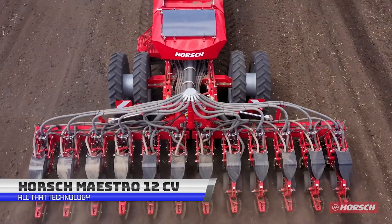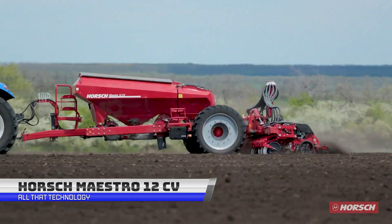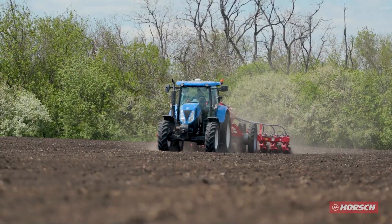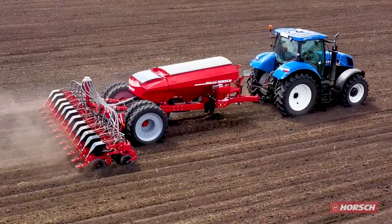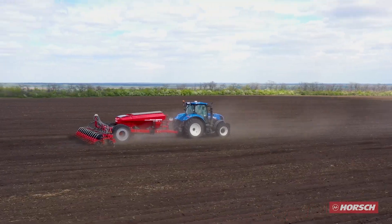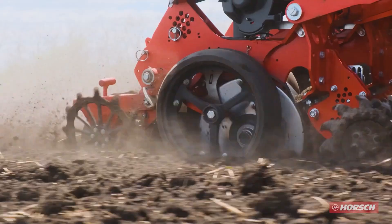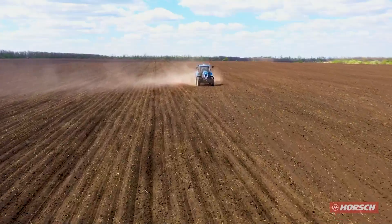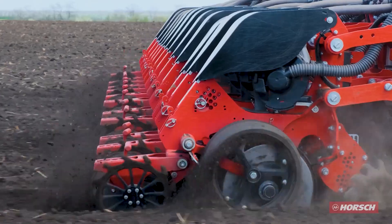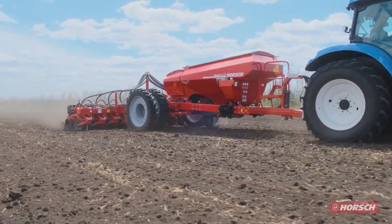The Horsch Maestro CV is a farmer's dream come true. With its precise and simple singulation thanks to the Horsch Air Vac or Airspeed system, planting has never been easier and more efficient. With a seed wagon that features a single hopper for fertilizer or a double hopper with a central seed tank, you can streamline your planting process like a professional. This machine is a true workhorse, coming in at 8, 9, 11, and 12 row units with row spacings ranging from 45 to 80 centimeters — you can choose the one that fits your farm best.